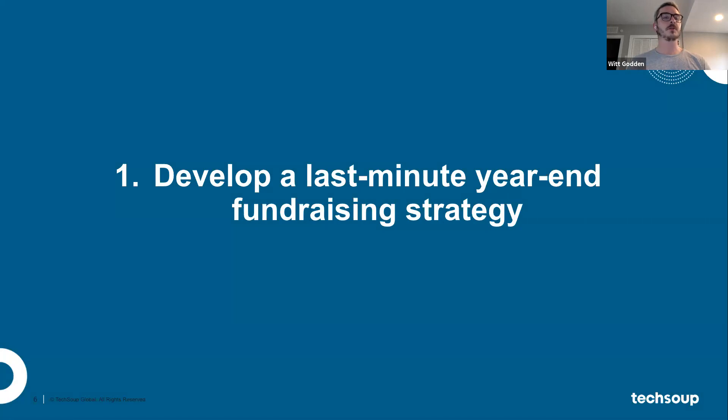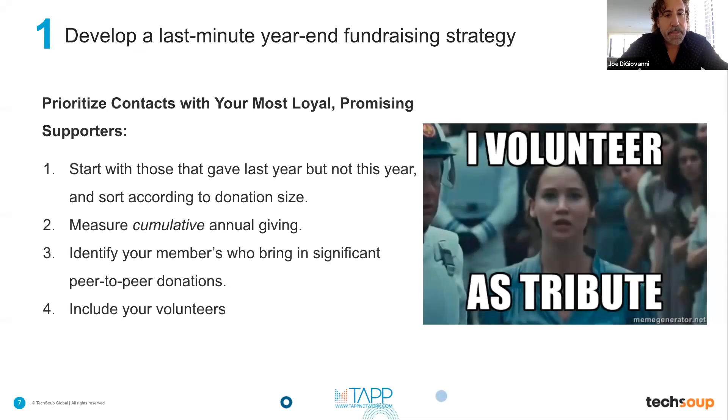The most important piece is really getting the strategy together — a ready-aim-shoot approach where time spent upfront pays off at year-end. Three main things to focus on: segmentation by looking at the lowest-hanging fruit, scripts and messaging, and an omni-channel approach to your whole campaign.